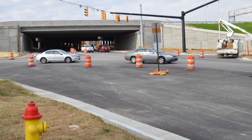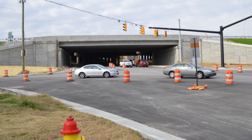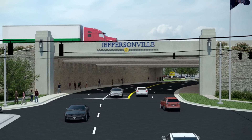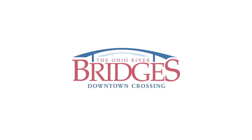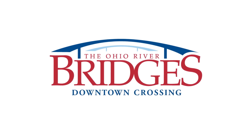Improvements are also being made at the street level. You can see the current view of where Court Avenue meets I-65 and what the view will look like after a new gateway is completed, welcoming drivers to Jeffersonville. And that's a look at some of the work being done in Indiana as progress is made on the downtown crossing.